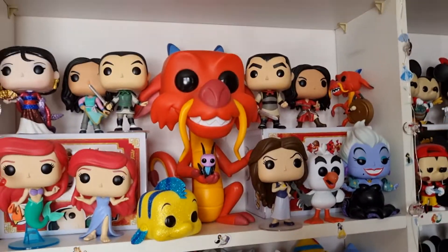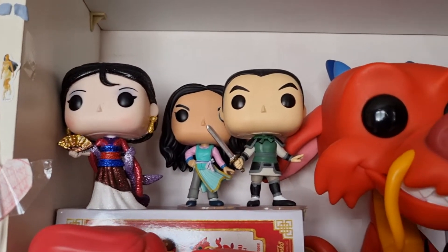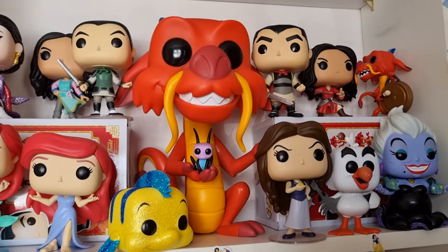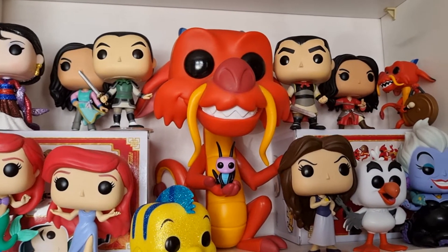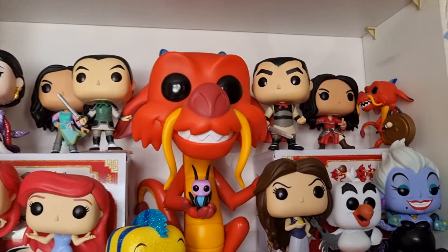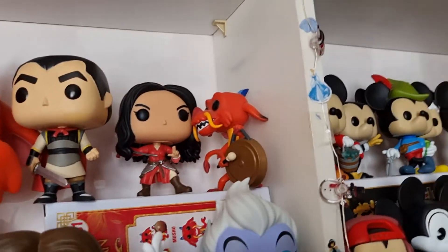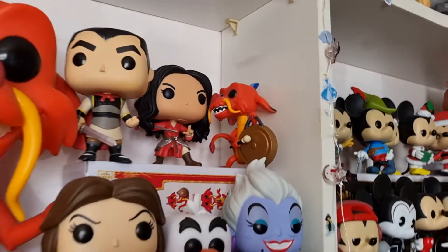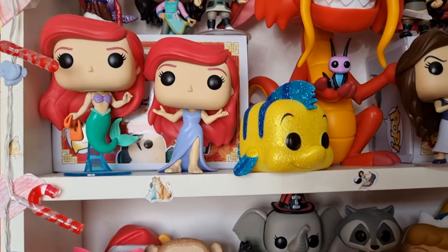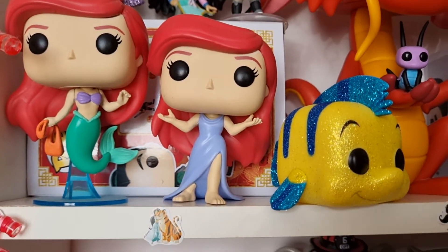Here is my Mulan and Little Mermaid collection. We have the Diamond Edition Mulan, the live action Mulan, and then Mulan as Ping. Then we have the 10 inch Mushu — I just think he is amazing, so lovely. I absolutely love the 10 inch Pops. There's an unboxing of the 10 inch Mushu on my channel. Then we have Li Shang, another live action Mulan, and a smaller Mushu in the corner. Then we have Ariel in her mermaid form and Ariel in her human form. Who thinks this pop should have loads of glitter on it? In the movie her dress sparkles when she comes out of the water.